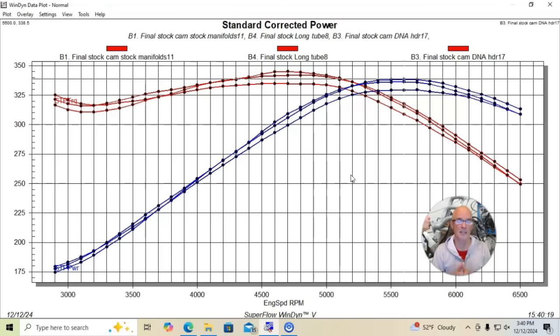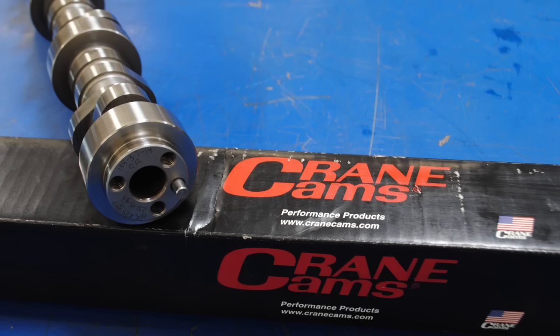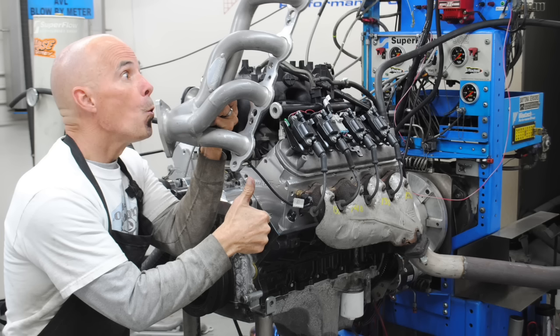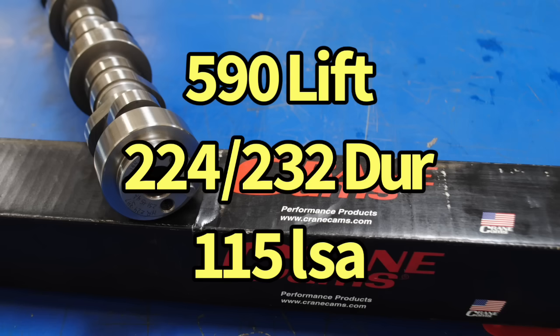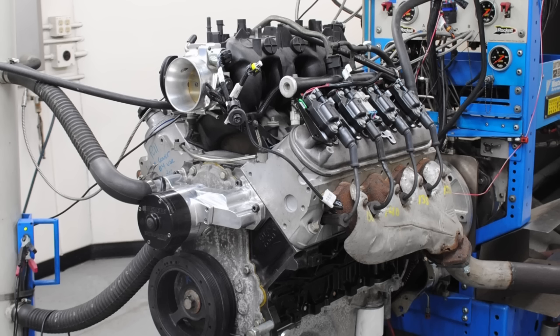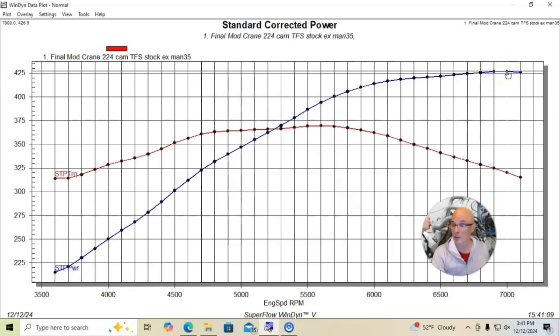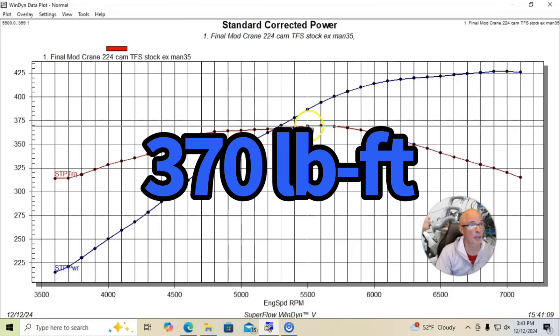Now let's see what happens when we do the same test on the same motor, but with a modified version where we have ported heads and a camshaft. We upgraded it with a set of Trick Flow 205 heads and a Crane 224/232 camshaft at 50 thou duration, 590 lift and 115 degree lobe separation angle. Otherwise the test is identical. We re-equipped with stock exhaust manifolds and extensions, and in this configuration the modified 4.8 liter made 427 horsepower and 370 foot pounds of torque.